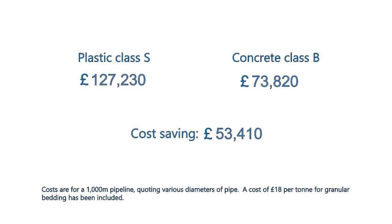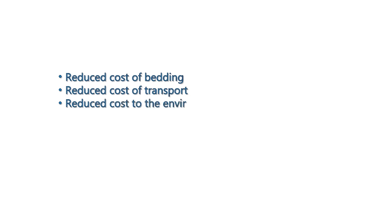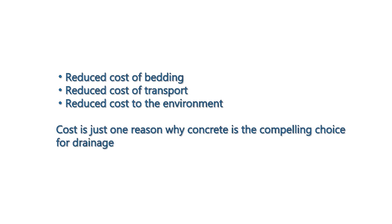Comparing costs tells its own story. Reduce cost of bedding, reduce cost of transport, reduce cost to the environment. Cost is just one reason why concrete is the compelling choice for drainage.